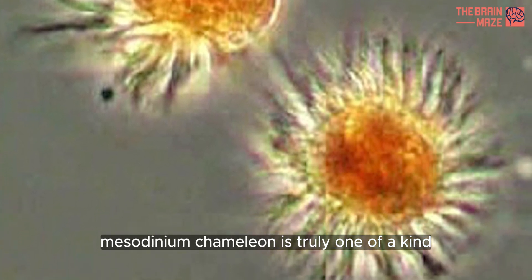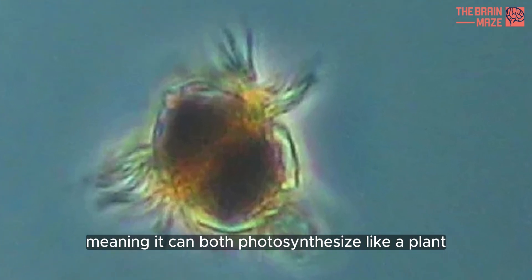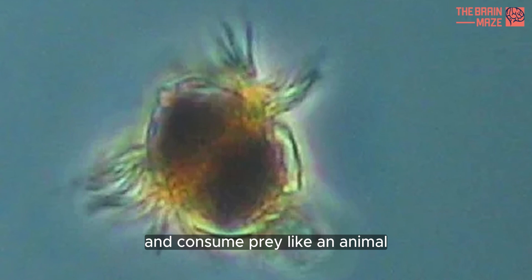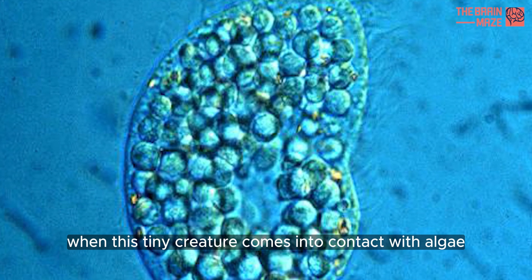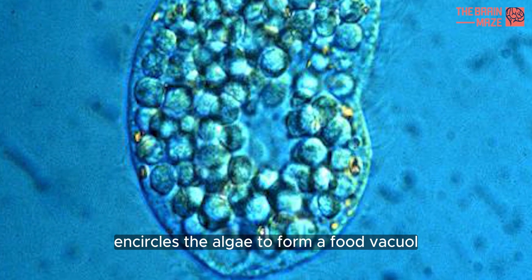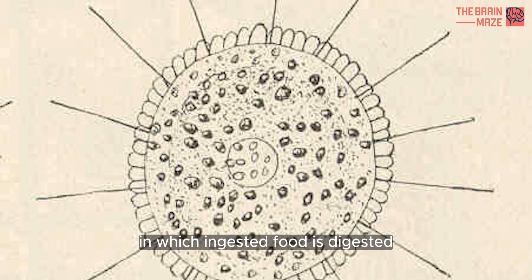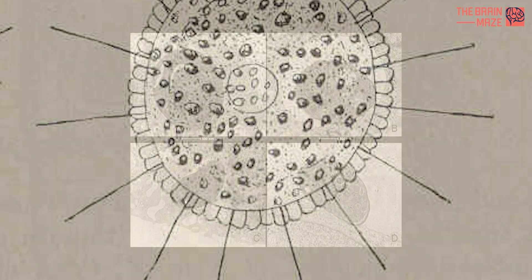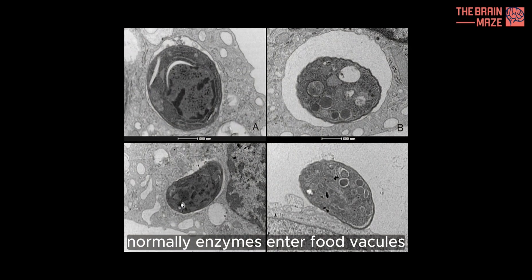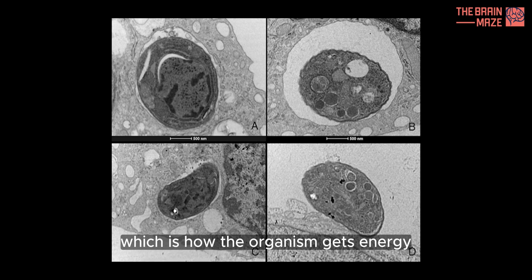Mesodinium chameleon is truly one-of-a-kind. It's a mixotrophic protist, meaning it can both photosynthesize like a plant and consume prey like an animal. When this tiny creature comes into contact with algae, its cell membrane encircles the algae to form a food vacuole, which is a membrane-bound chamber in which ingested food is digested. Normally, enzymes enter food vacuoles and digest what's inside, which is how the organism gets energy.